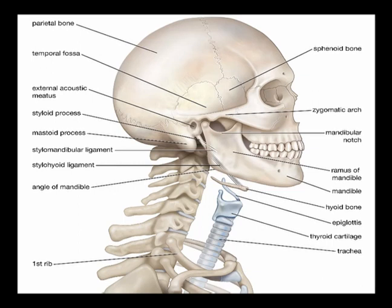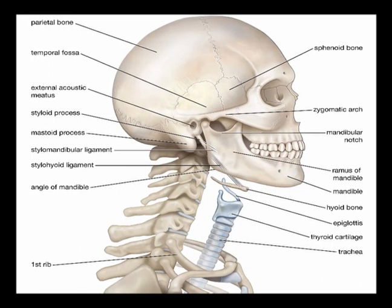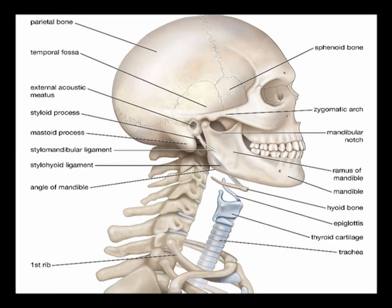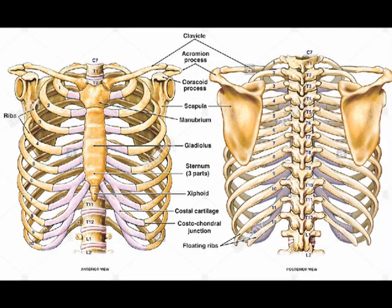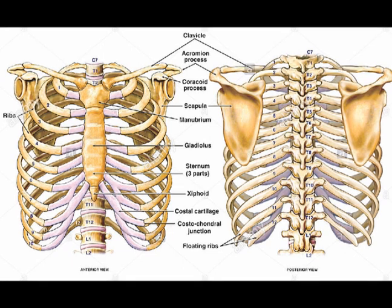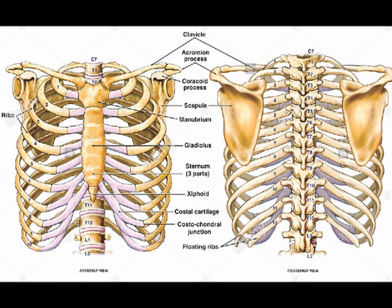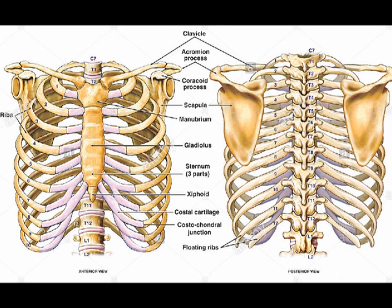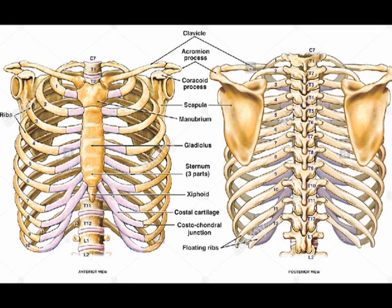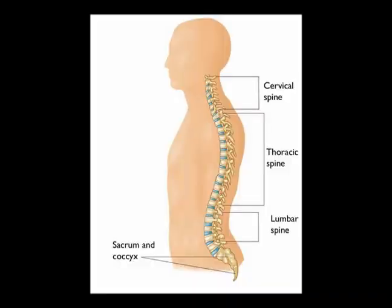The axial skeleton is made up of 80 individual bones. These include the 8 cranial bones of the skull, the 14 bones of the face, the 6 auditory ossicles which are the bones of the middle ear, the hyoid bone, the 24 vertebrae, the sacrum, the coccyx which is the medical name for the tailbone, the 24 bones of the rib cage, and the sternum.